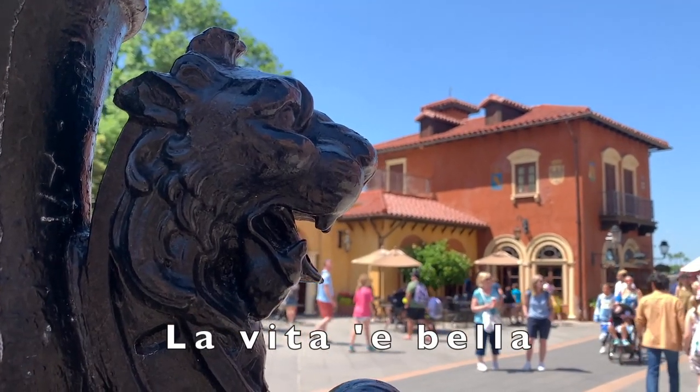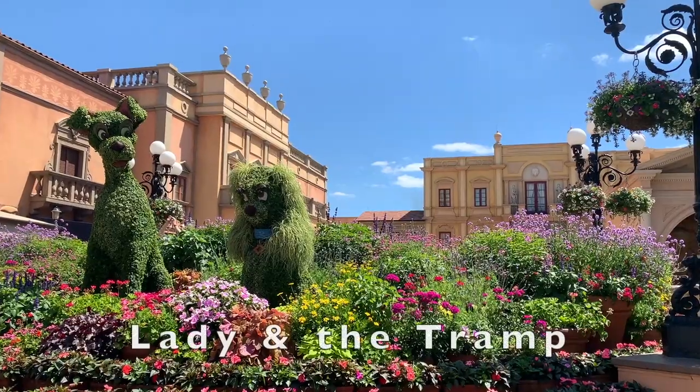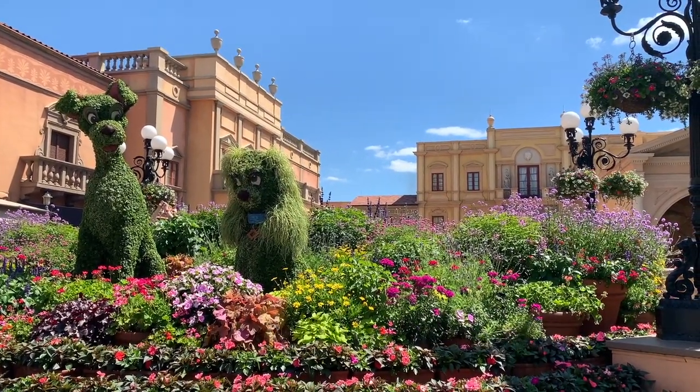La vita è bella — life is beautiful! Here in the Italy Pavilion, you will find Lady and the Tramp among carefully potted flowers.